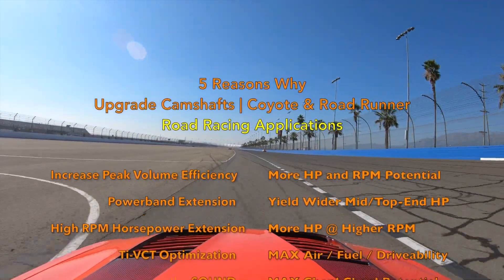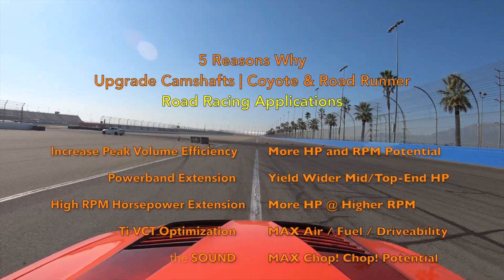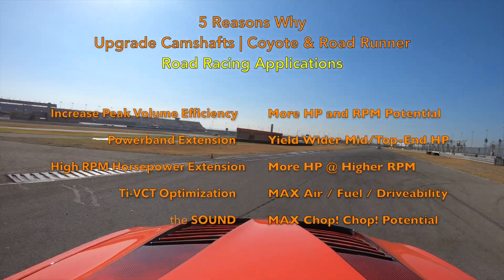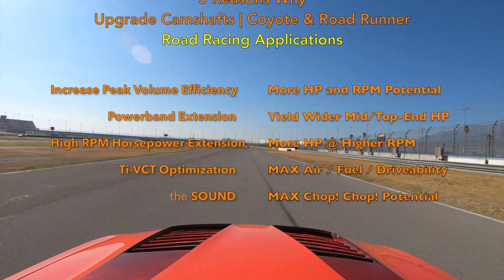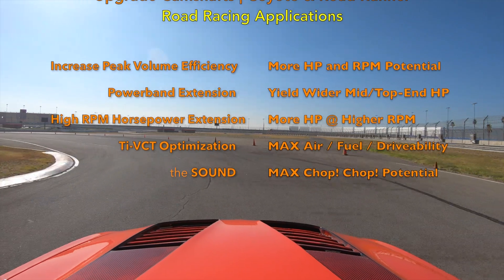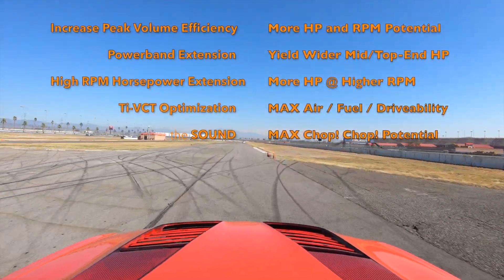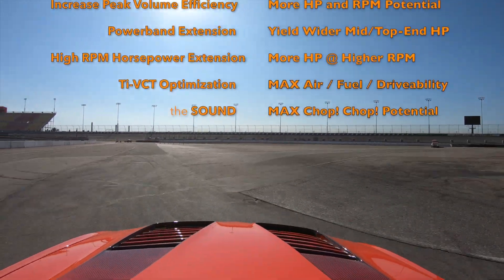This leads to reason number three: high RPM horsepower extension. More horsepower can be provided at a higher RPM as the engine is able to maximize air and fuel more efficiently. Reason number four: TI-VCT optimization, or twin independent variable camshaft timing optimization. My recommendation for road racing is not locking out your cams. Allow TI-VCT to improve drivability and maximize air and fuel for a road racing application. TI-VCT would optimize the camshaft upgrades throughout the entire RPM range.